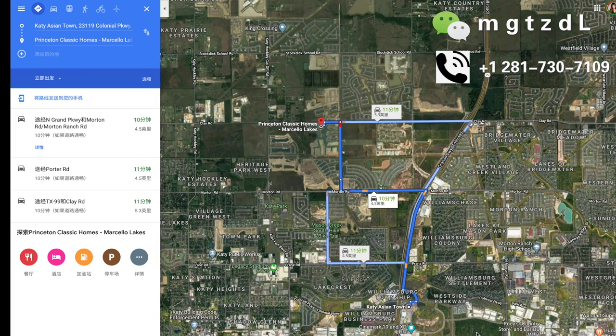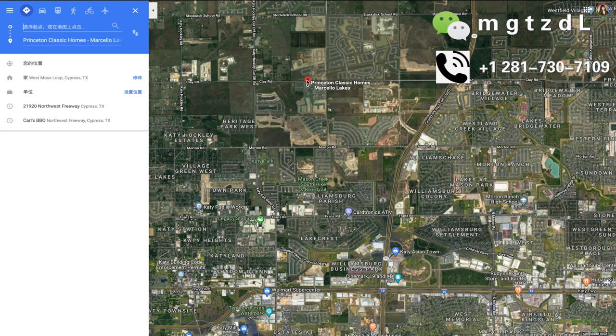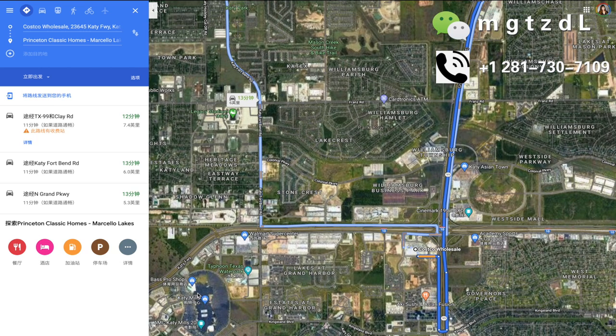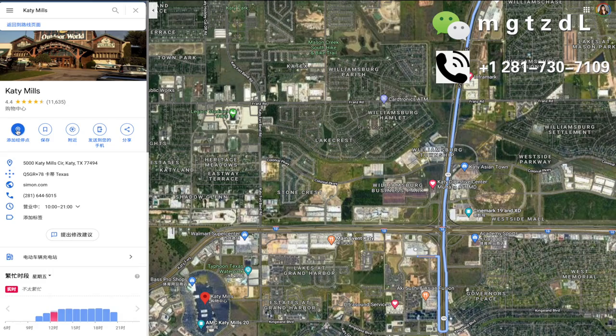我们来卫星云图上看一下，这个社区的整体感觉就是这样的，有湖有井。我们现在可以看一下这个社区到各个地方的距离。先来看一下它到亚洲城的位置，也就是有中国超市、中国餐馆的亚洲城，这个非常近，差不多也就是10分钟的样子。我们再看一下它到KT的Costco，差不多是12分钟的样子，到我们经常买东西的这些商场，还是比较方便的。KT Mall和Costco挨在一起。